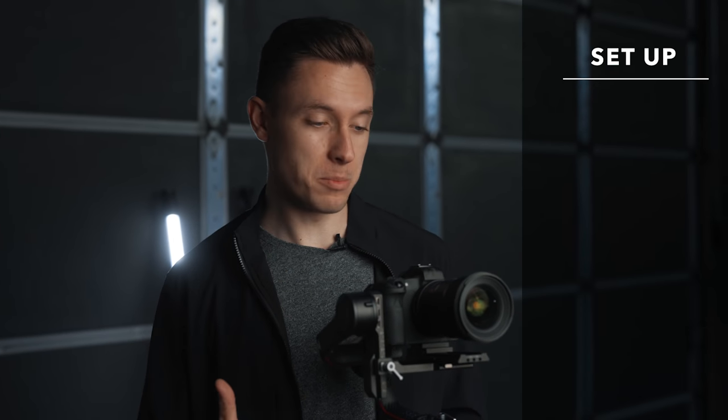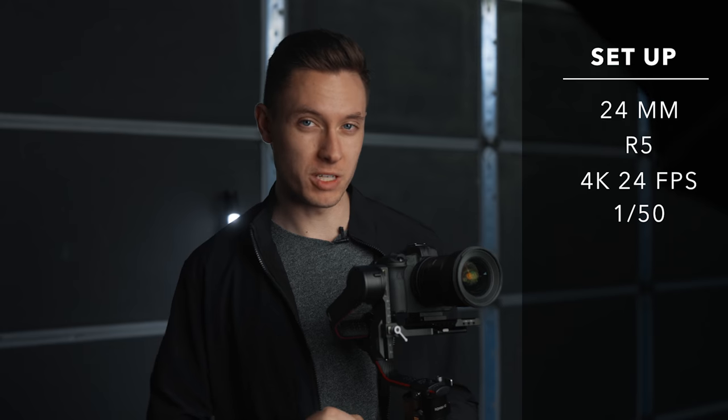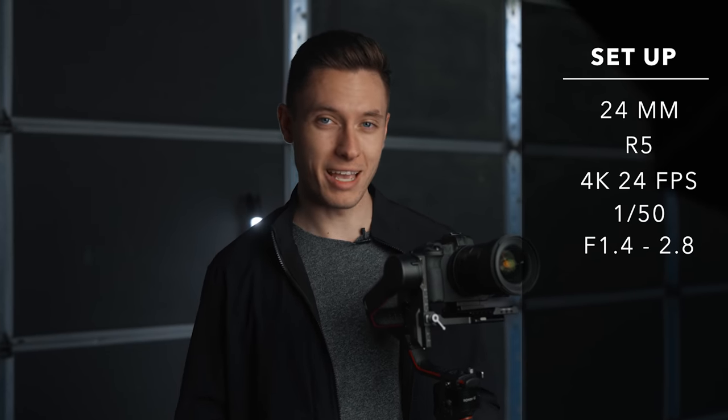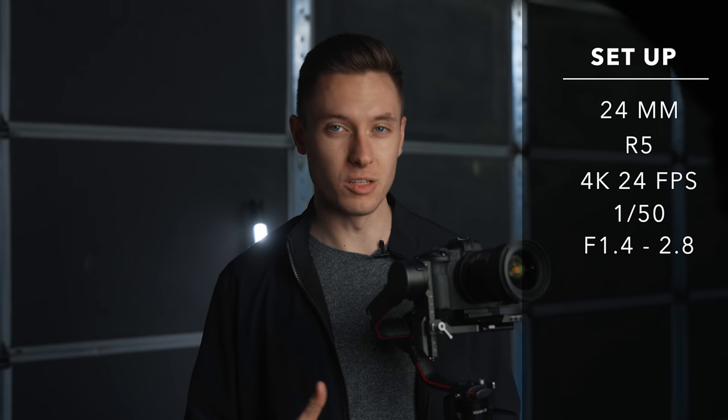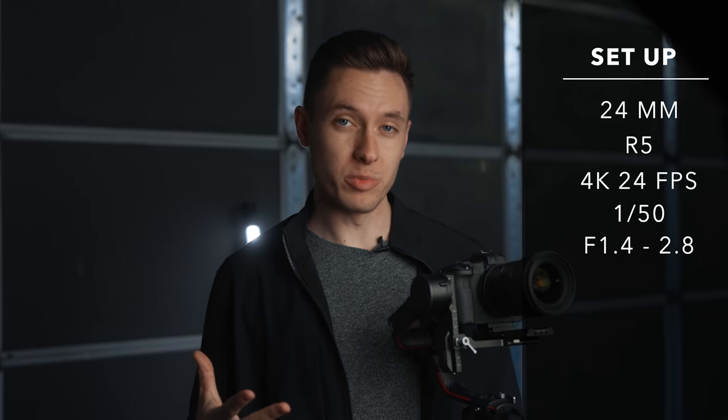Alright guys, we're shooting and I quickly wanted to go over some camera settings and what kind of gear I'm using to get the shots that I am. I have the 24mm setup on the EOS R5 shooting at 4K 24 frames per second with a 1/50th shutter speed. I also have my aperture varying between 1.4 and 2.8 to keep that shallow depth of field. I'm switching between a 24 and a 50mm lens so I can have those tights and wides, and on a gimbal it's really nice to orbit my subjects as the fight is going on to establish both location and the action.